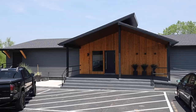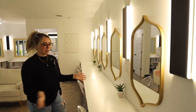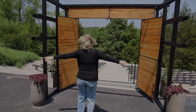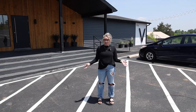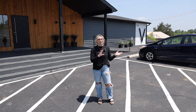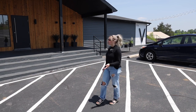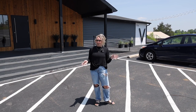I found my venue. I'm standing right outside my venue. This venue is called The Venue at Shadow Rock and it's about 15 minutes outside of Branson, Missouri. I just want to give you guys a tour, tell you why I love this venue so much, why I want to get married here.